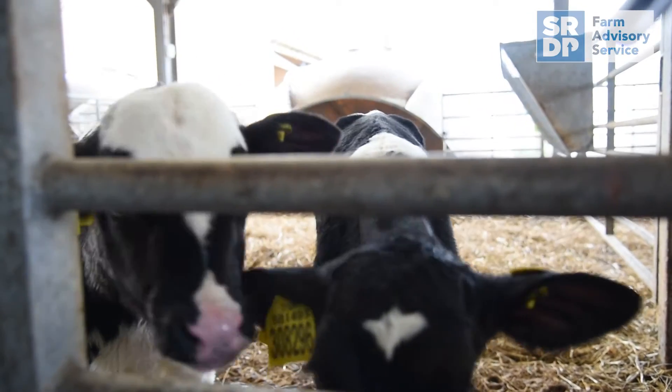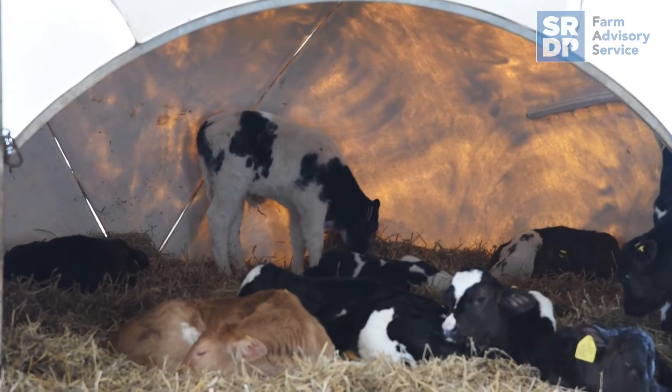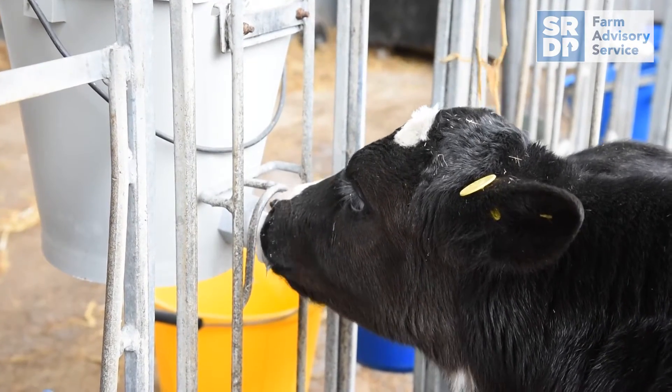In terms of treatment of Cryptosporidia, fluid therapy is really the most important part and the aim of treatment is to keep these calves alive, to keep them healthy and to keep them growing. Start fluid therapy — that might be oral fluids if the diarrhoea is quite mild and the calves are bright and well in themselves. Or if the diarrhoea is severe, if they've got sunken eyes and are quite dull, then contacting your vet for intravenous fluid therapy is advisable.